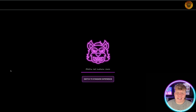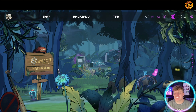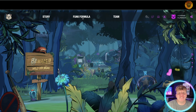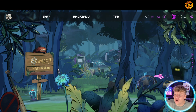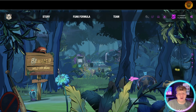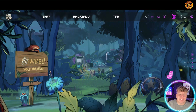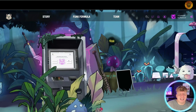The first thing I want to point out is look how immersive this website is — you are really in the story. Overview of the website: we've got the story at the top, Funk Formula, the team, their socials, and immersive backgrounds. As you scroll down you are going to see how incredible this website is. You scroll in and you're going through this colorful, vibrant neon jungle.